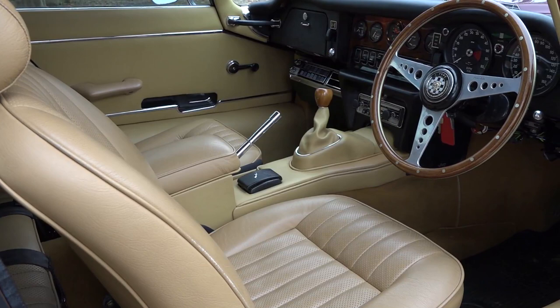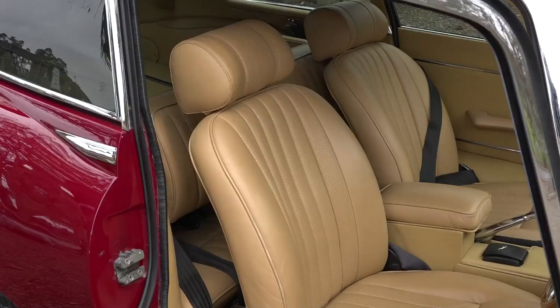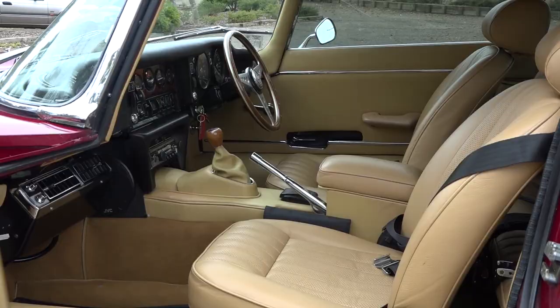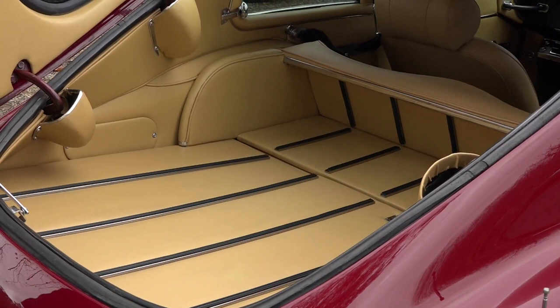The 2 Plus 2 refers to two seats in the front and two seats in the rear. If two people were to sit in the back, they'd probably need to have their legs chopped off — it is generally for our grandchildren. We wanted the 2 Plus 2 because there's a little bit more room for luggage when we're travelling, rather than necessarily for people.